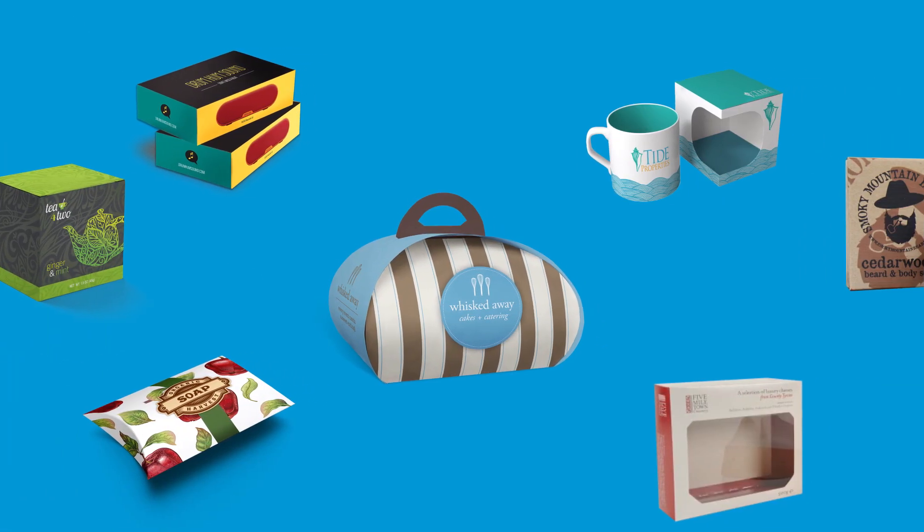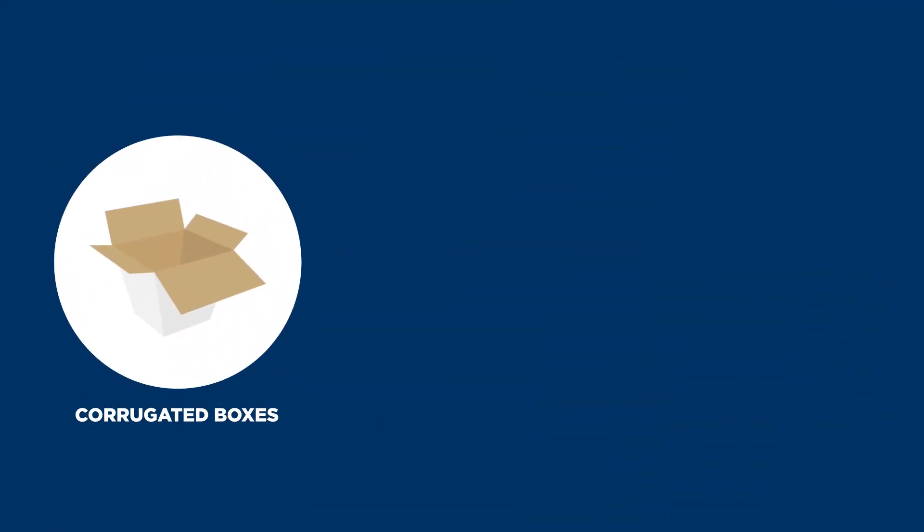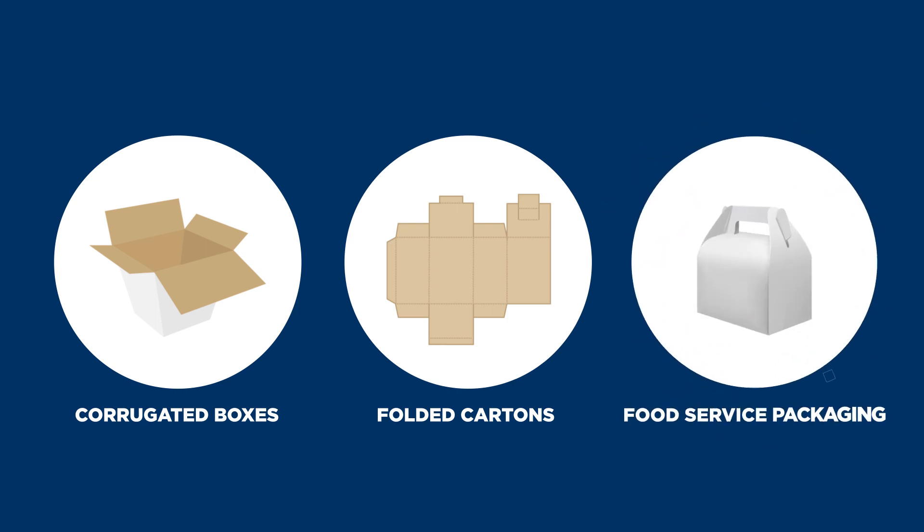Our packaging options include a variety of shapes and sizes with standard reverse tuck, sealed end styles, items such as corrugated boxes and folding cartons, to food service packaging and more.